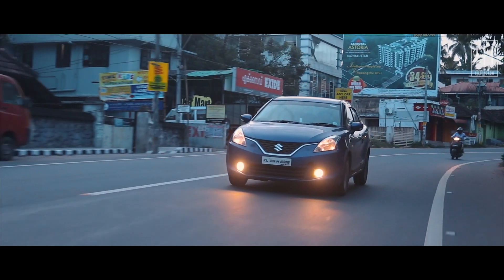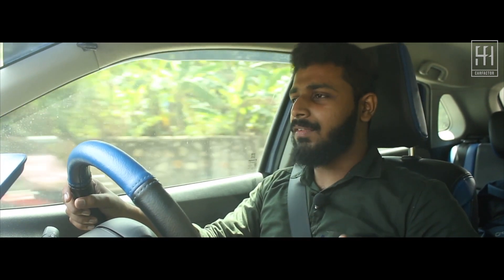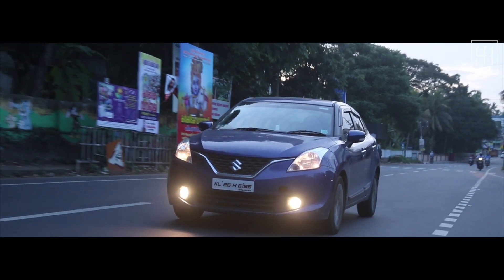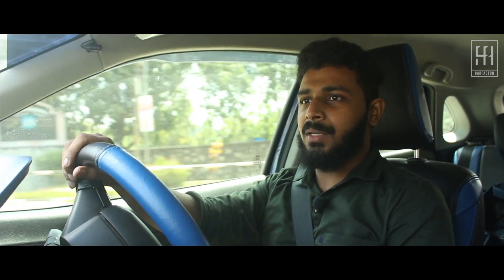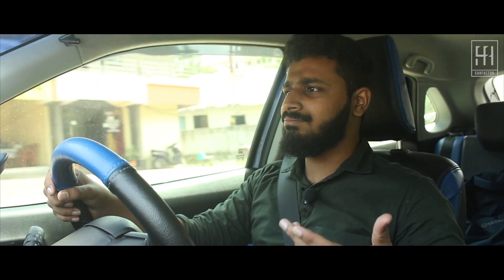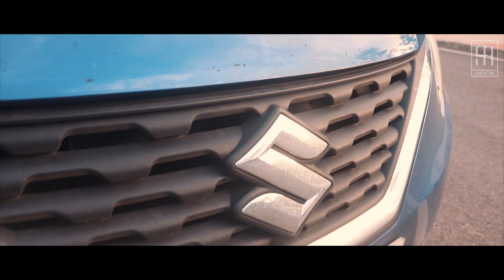The petrol engine is again the same 1.2-litre unit — undeniably the best naturally aspirated engine in its segment. It strikes a good balance between overall drivability and fuel economy, is rev-happy in nature, and never feels stressed even at higher revs. The ECU cuts power after 6,300 rpm, and even at that point the engine seems willing to rev more — that's the level of refinement on offer. Being lighter than the diesel, the petrol Baleno feels more agile and responsive at low speeds. If you don't travel much, the petrol engine is just fine.